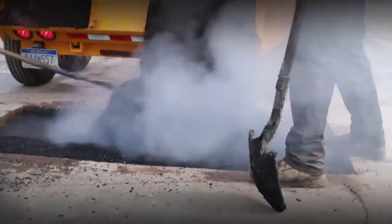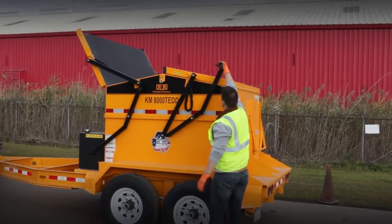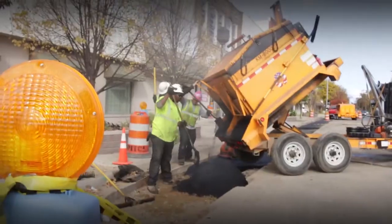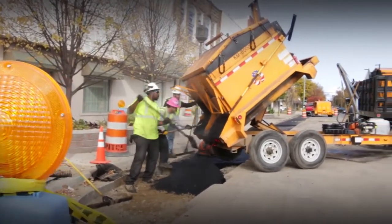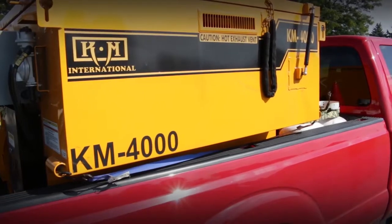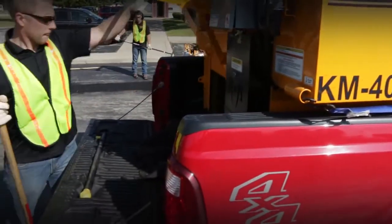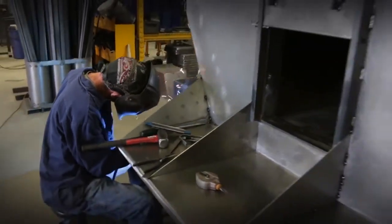Like the skid mount asphalt hotbox reclaimers, KM International trailer mounted hotbox reclaimers have several variations to choose from. You as the customer again have the option of a two or four ton capacity, diesel or propane fired, and the choice of a dump or a non-dump box.